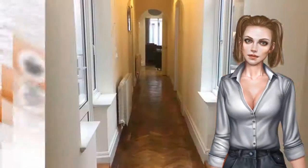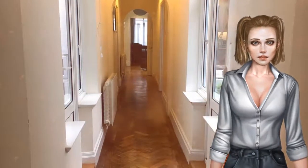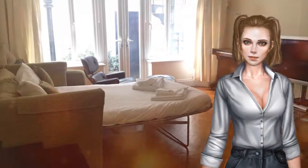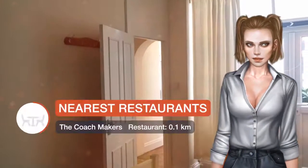With free Wi-Fi, this two-bedroom apartment provides a TV, a washing machine and a kitchen with dishwasher. Popular points of interest near the apartment include Piccadilly Theatre, Carnaby Street and Piccadilly Circus.